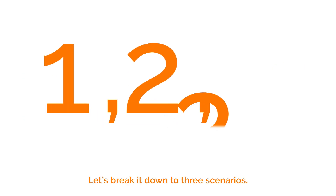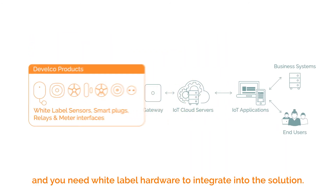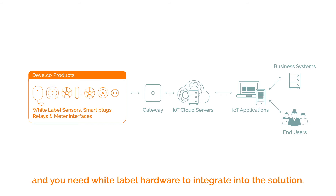Let's break it down to three scenarios. Option one: add our white-label devices. You have an existing IoT system and you need white-label hardware to integrate into the solution.